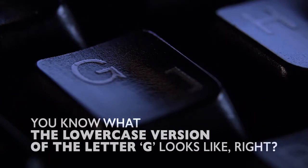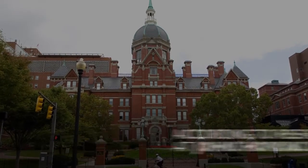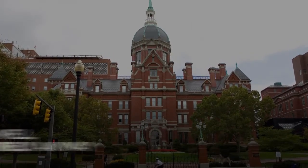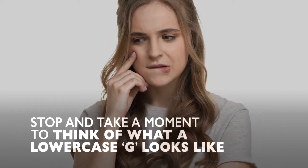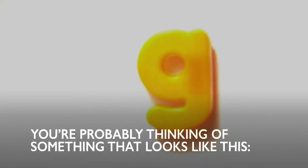You know what the lowercase version of the letter G looks like, right? Actually, according to researchers at Johns Hopkins University, you probably don't — well, not entirely, anyway. Stop and take a moment to think about what the lowercase g looks like. You're probably thinking of something that looks like this, right?